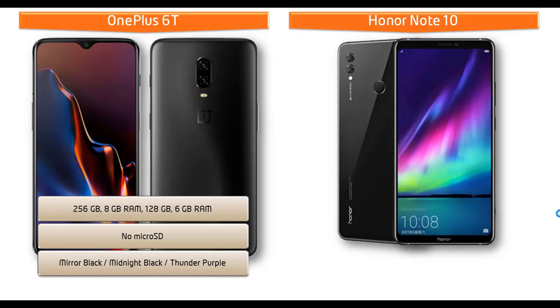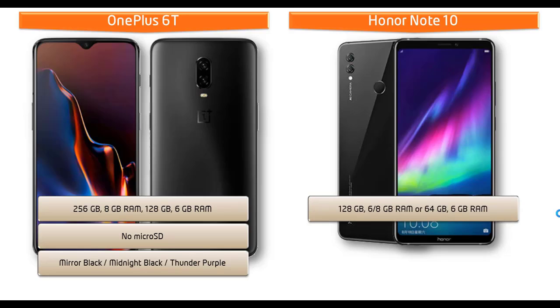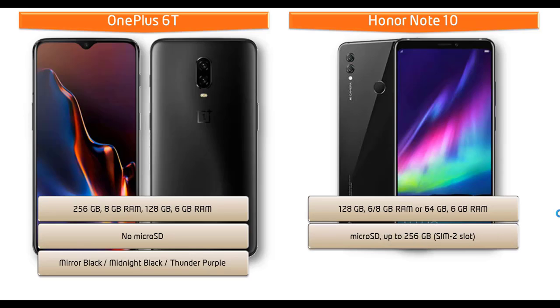Moving on to the Honor Note 10, it is available in 2 variants of primary storage: 128GB with 6 or 8GB RAM, and the other variant is 64GB with 6GB RAM. This device also supports microSD up to 256GB using the SIM 2 slot. As far as colors are concerned, this device is produced in Midnight Black and Phantom Blue.